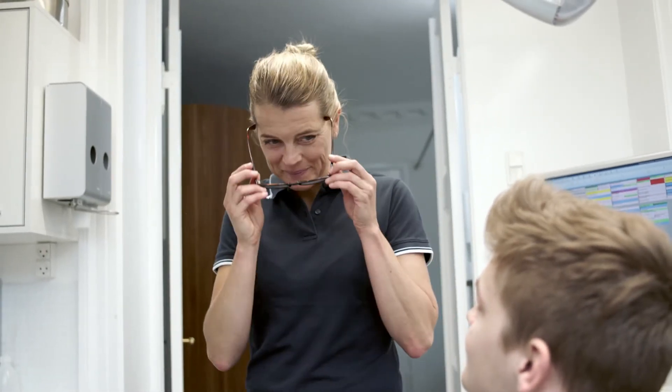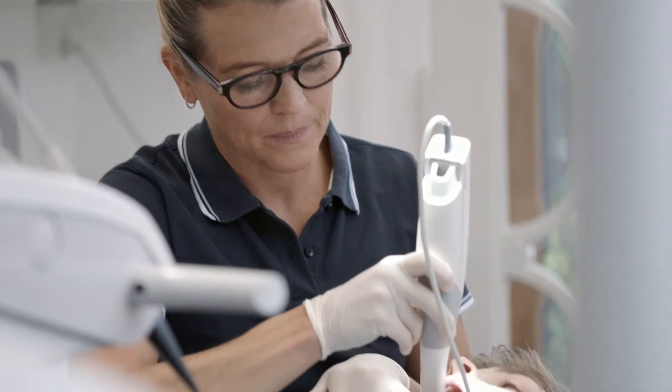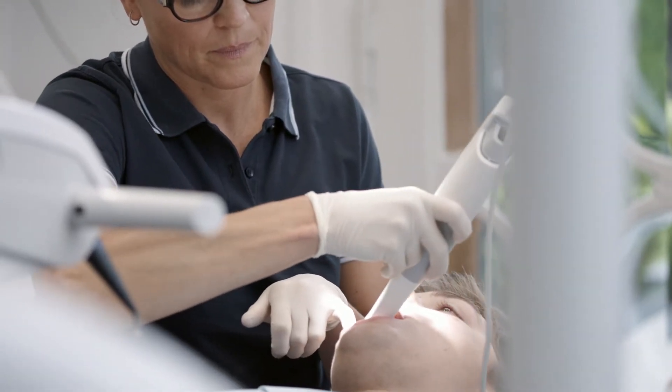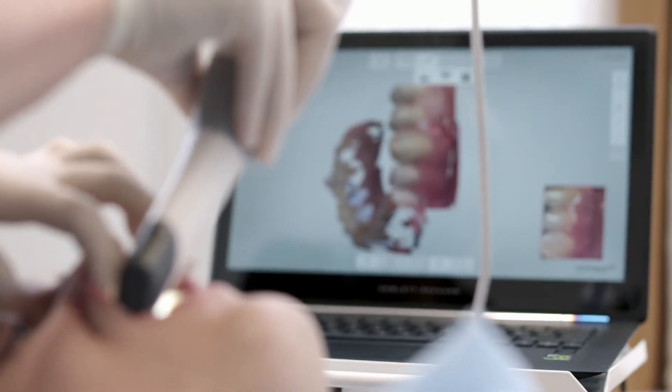Before, when I went to the dentist and they had to take impressions, you would get this thing in your mouth and you would gag — it felt really uncomfortable and afterwards you just don't feel very well. But now with this new technology, you lay down, get your teeth scanned, and you're pretty much done, and then you see the result immediately after, which is pretty cool.